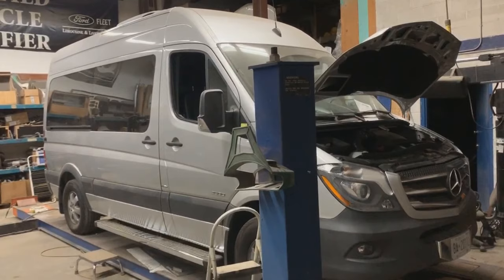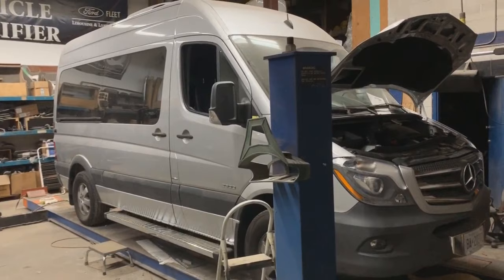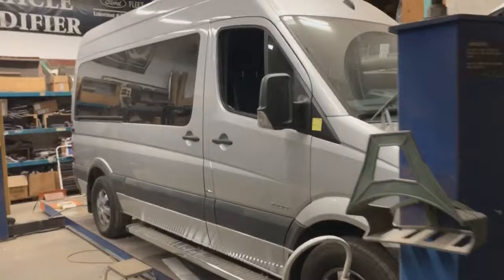This is a Sprinter — I'm not sure what year it is, but it's the 140-inch wheelbase, so a pretty short one, and it has the 2.1 liter diesel engine. I'm going to show you what we've built in it.